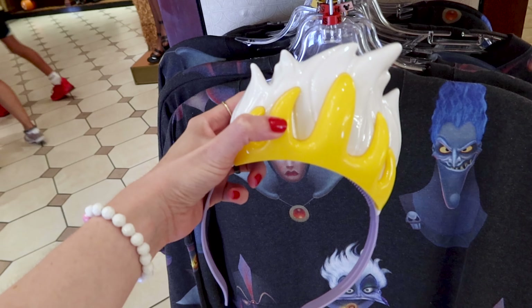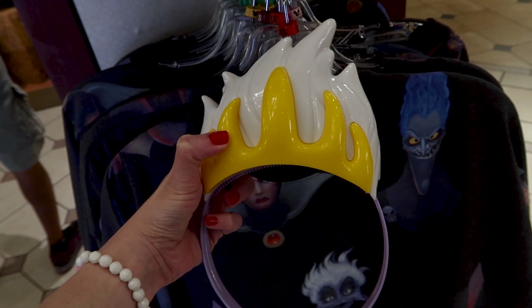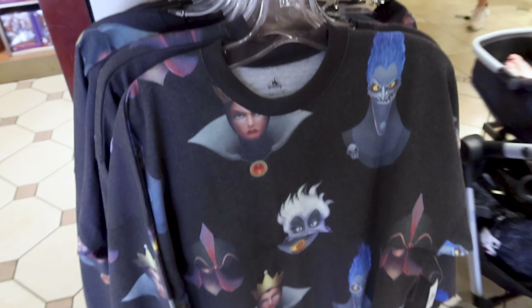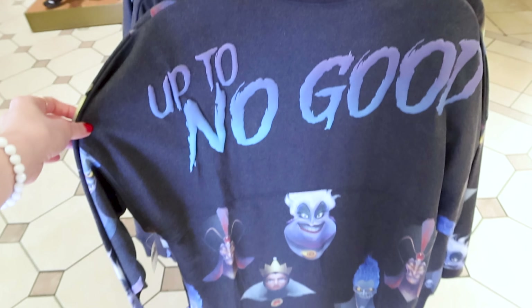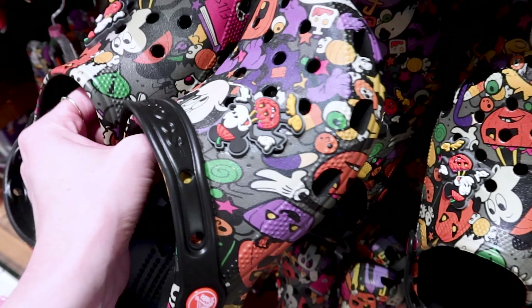Here we have the Ursula light-up headband — it has three light-up functions. They always display it next to the villain's spirit jersey. The villain's spirit jersey is $75. Let's look at the back of the spirit jersey — it says 'up to no good.' And the Ursula headband is $30.